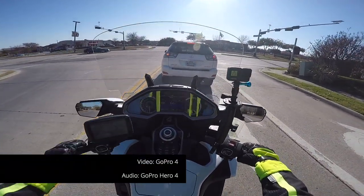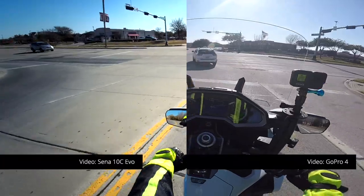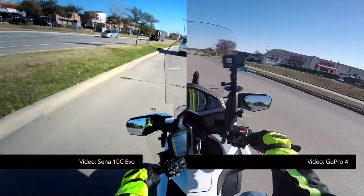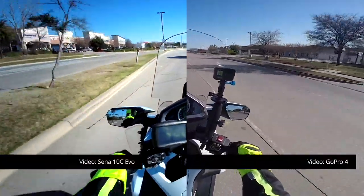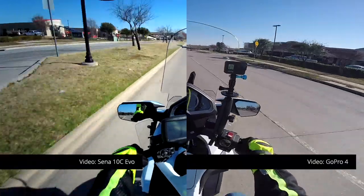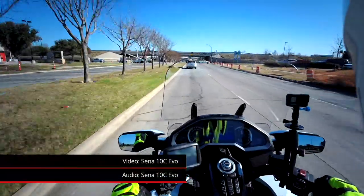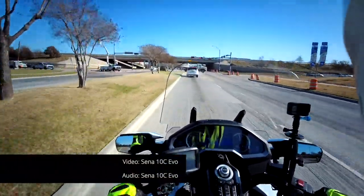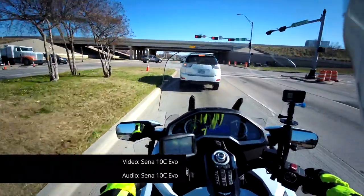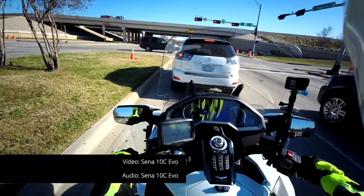What we're going to test out today is whether this camera — they say it has the ability, I just want to verify — can record both sides of a conversation when you're riding with someone else and using the intercom, so you can hear it on the video. I think that would be really cool because that's something I cannot do with the GoPro. When we get to Don's house we will pair up this 10C with his Sena 20S — hopefully that will go well — and in the meantime we'll do some comparisons.